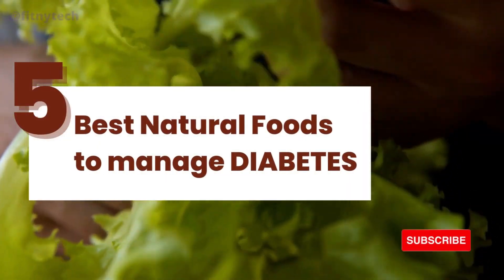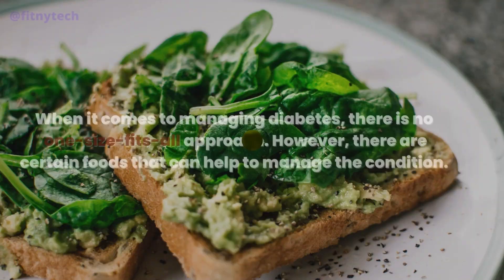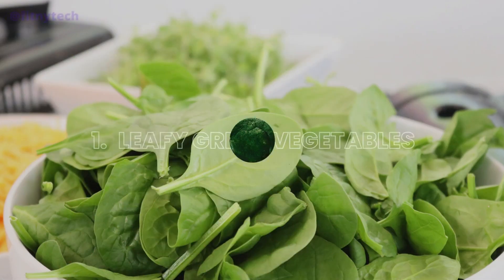5 Best Natural Foods to Manage Diabetes. When it comes to managing diabetes, there is no one size fits all approach. However, there are certain foods that can help to manage the condition.